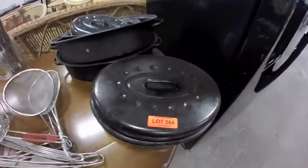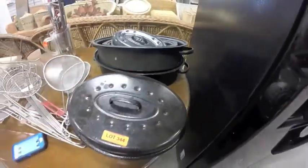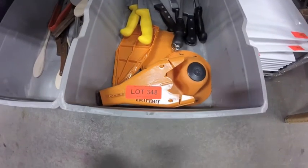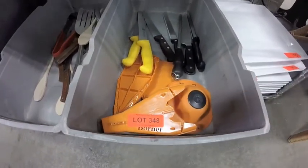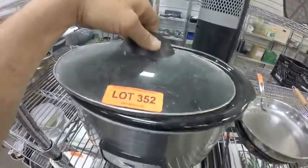Lots 339 — all these bowls. Lot 340 — broiler inserts. Lot 342 — 4 pans including a couple of crepe pans and a griddle. Lot 343 — roasting pans and baking pans. Lot 344 — roasting pans: one small, two big, all with lids. Lot 347 — collection of spoons and whisks.